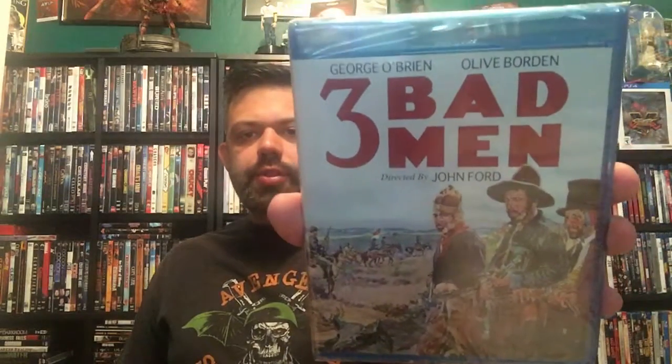This is another western I picked up called Three Bad Men. I don't know what I'm getting myself into, but I did pick it up. It's quite old — directed by John Ford, it's a classic black-and-white western from 1926. Yes, guys, this western is from 1926, so it's an old film. I'm wondering if it's any good but I'm definitely going to give it a watch. It's not rated, and it looks pretty interesting.